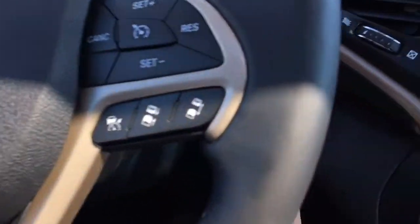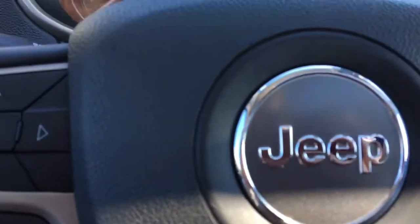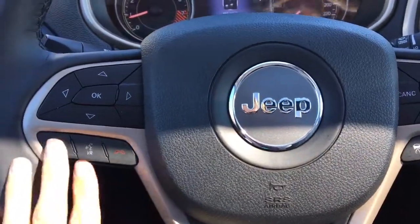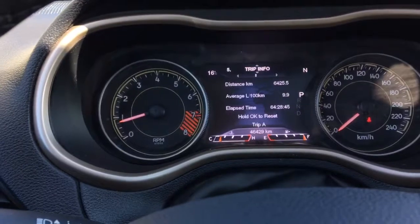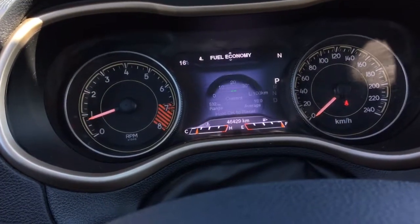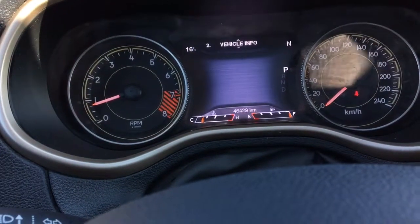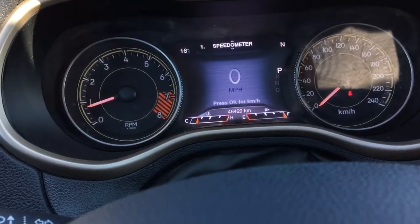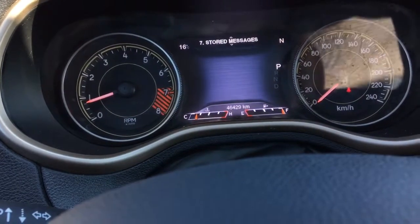Since I did remote start it, you just have to push that button to activate it because it is a push-button start. While everything's activated, you have all your menu option arrows so that you can go through your menu options and your fully customizable LCD screen. There are 46,429 kilometers on here — very low kilometers. If you talk to our finance team, they can let you know what kind of warranty remains and what can be added to it.